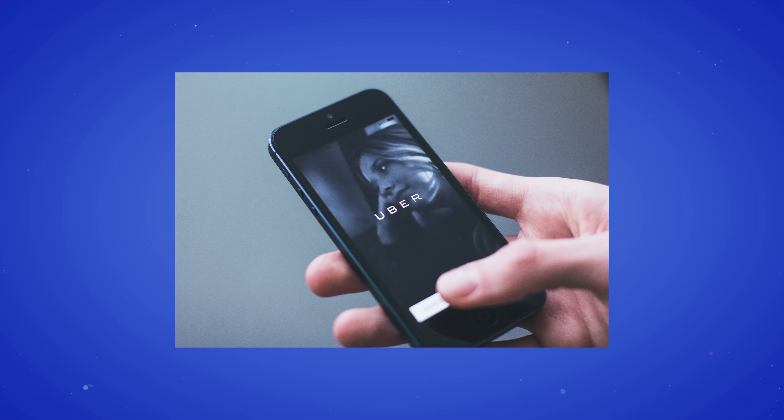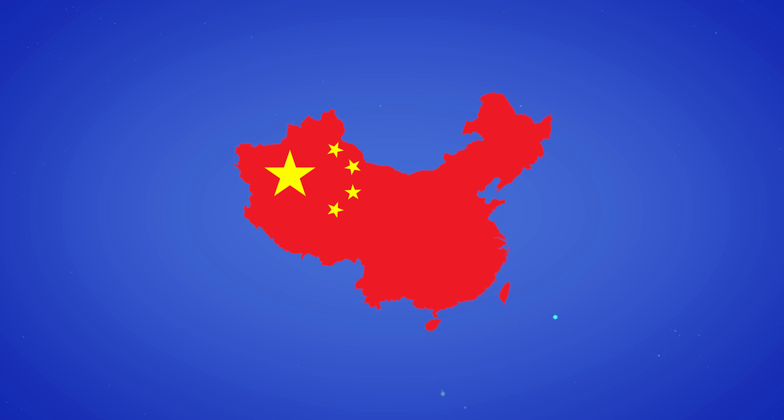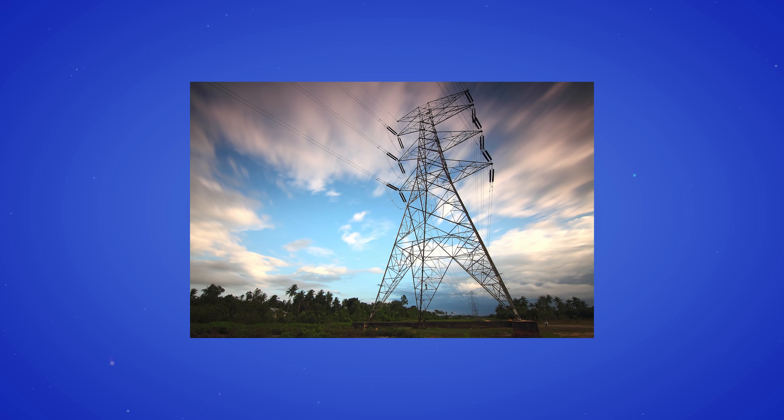Uber are working on the tech to run the logistics for air taxis and are partnering with manufacturers to create an aircraft as we speak. And there are various manufacturers designing these things right now, including Xpeng, one of the biggest car companies in China — they unveiled one called the KiwiGoGo and another called the X2. I'm not sure I'd get on either based on the names, but it sounds promising. It sounds mad, but electricity is the thing that's making all of this happen, and I think it will happen.